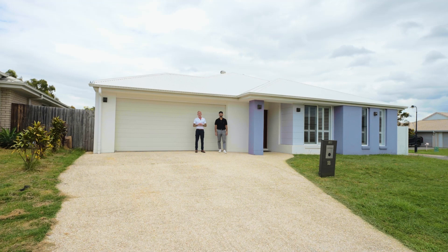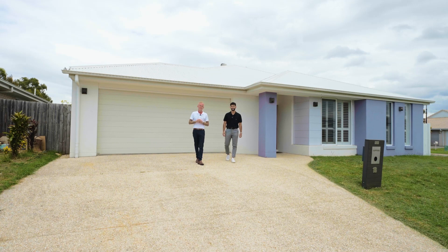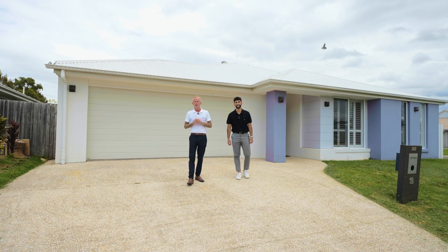Hey guys, I'm Corey Lin and I'm Osman Rustagar from Revolution Property Group. Today we're standing outside 18 Kerry O'Brien Street, Collingwood Park. This prestigious home in the heart of Six Mile Creek Estate has four bedrooms, three bathrooms and multiple indoor outdoor living. Guys, you will not find a home like this. Ladies and gentlemen, welcome home.